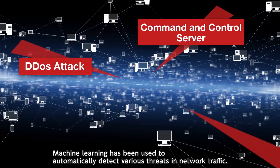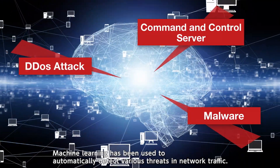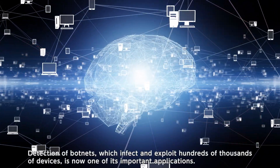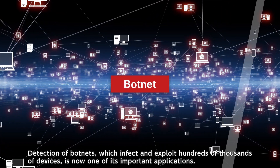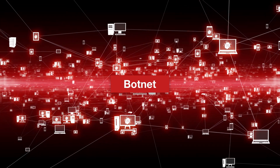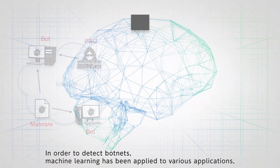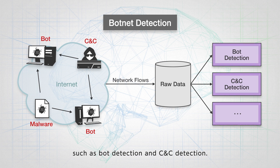Machine learning has been used to automatically detect various threats in network traffic. Detection of botnets, which infect and exploit hundreds of thousands of devices, is now one of its important applications. In order to detect botnets, machine learning has been applied to various applications, such as bot detection and CNC detection.